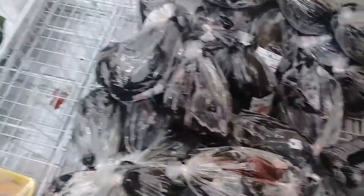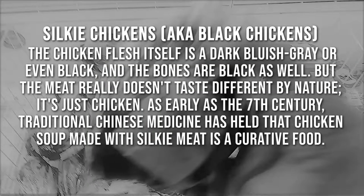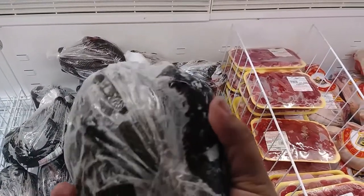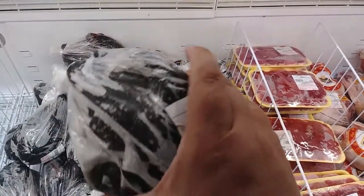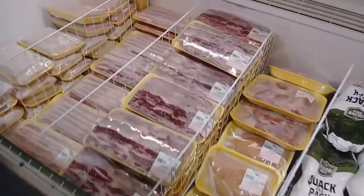Something you don't see except maybe in an Asian market — I've never seen them, though I've heard of these. They're called silky chickens. Silky's are — the actual skin of the chicken is black. Sorry if you're vegan or vegetarian and you're watching this, keep watching. I'm going to find some non-meat items eventually.